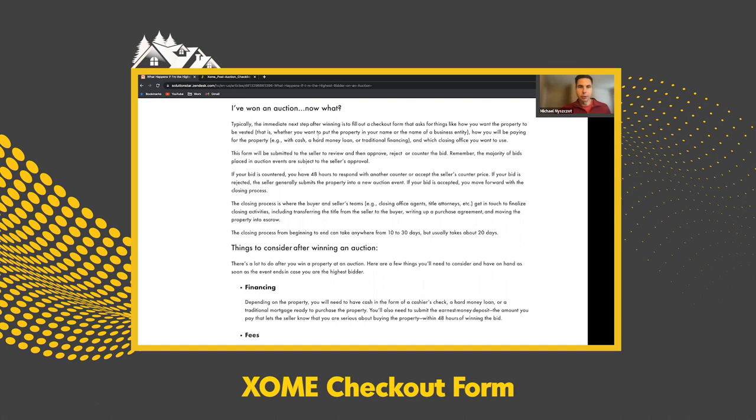You'll get an email asking you to fill out a checkout form. The checkout form is primarily high-level information on who's buying the property, what type of financing, and what your offer is. That gets submitted to the seller and they'll review that information to see if they accept your offer or not. Please fill it out correctly because it ends up being used in the purchase and sale agreement if you come to an agreement on the auction.